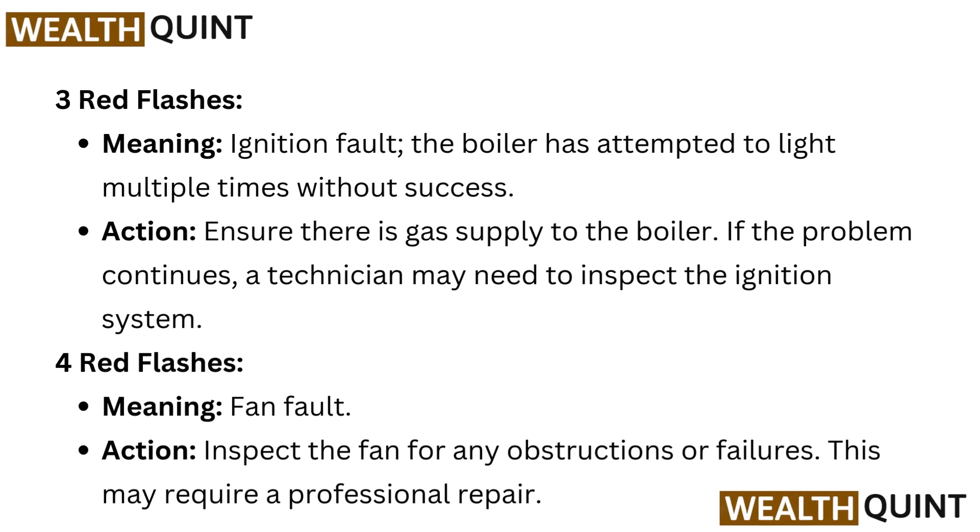Three red flashes meaning: ignition fault. The boiler has attempted to light multiple times without success. Action: ensure there is gas supply to the boiler. If the problem continues, a technician may need to inspect the ignition system.